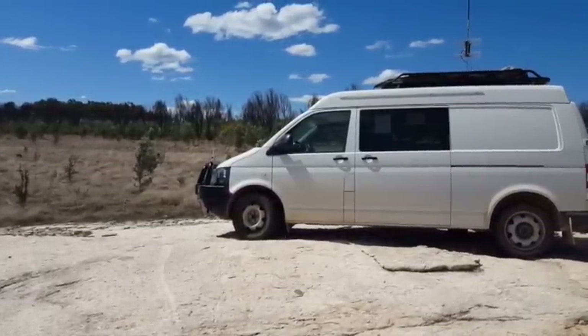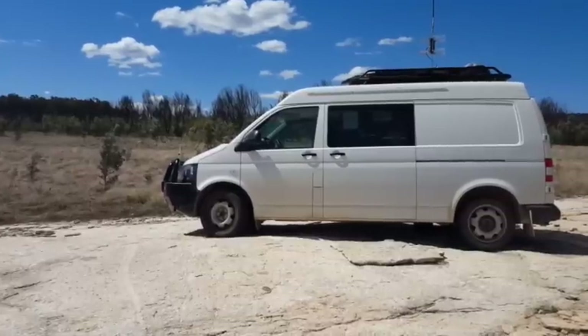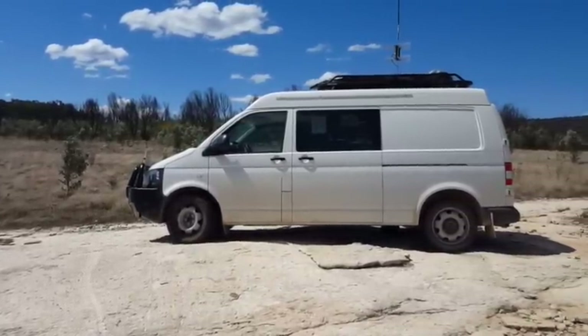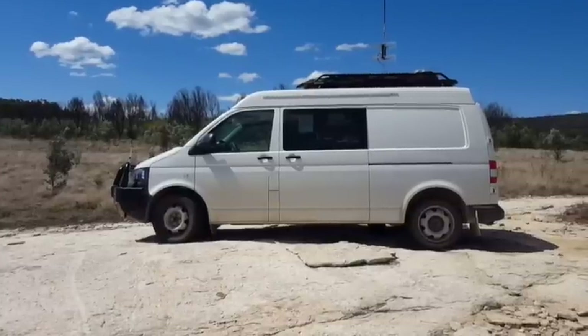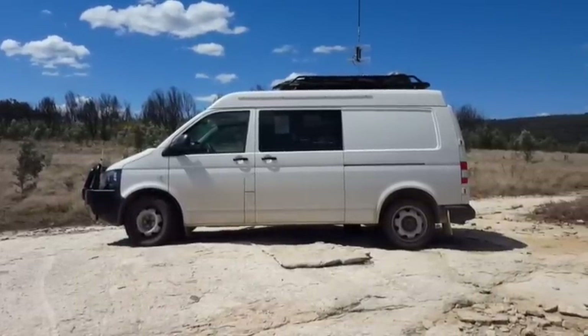Despite having a 3000 kilogram gross vehicle mass, even the upgraded suspension system out of the factory wasn't performing at load. The springs were replaced with heavy duty king coils, giving it an extra 25mm clearance in the front and 50mm in the rear. It's now a pleasure to drive whether on streets or rough trails.